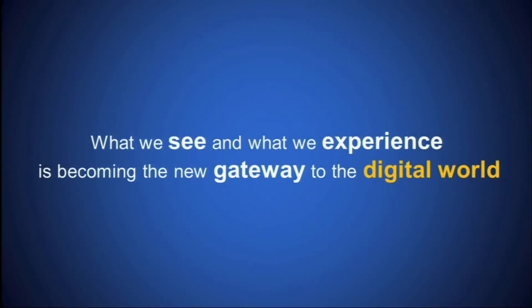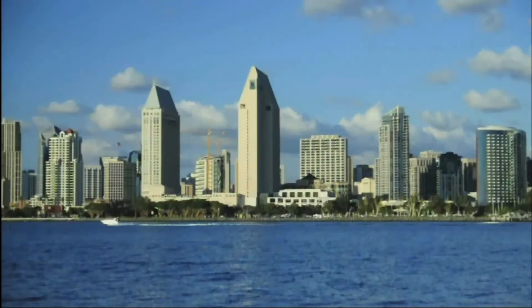What we see, what we experience, is becoming the gateway to the digital world of information. And this is just the beginning.